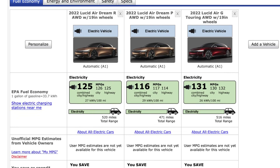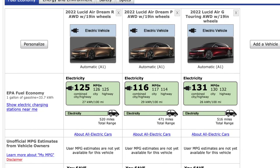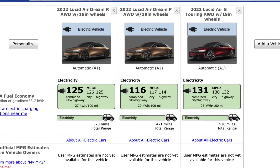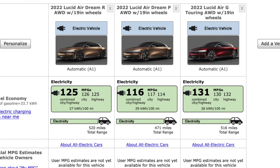The range version of the Dream Edition clocked in 520 miles estimated by the EPA, and the performance version was around 471 miles, while the Grand Touring ended up getting 516 miles of range. It's amazing to see numbers in an electric vehicle finally breaking the 500-mile mark.